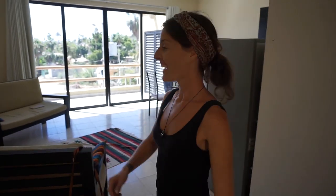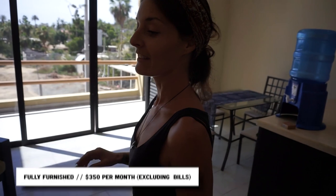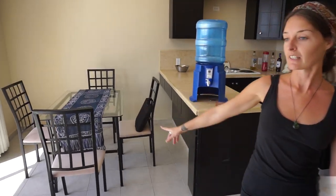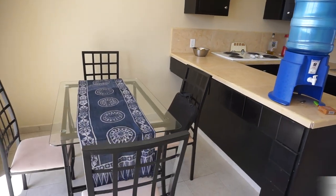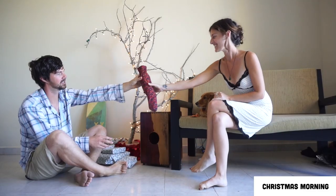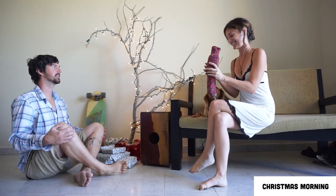So this is our workspace slash living room. We don't have much furniture but luckily this apartment came with these two chairs and the dining room table and all the chairs there, so it's pretty nice. Our Christmas tree — yes it is June but we still have the Christmas tree. It's our plant too.